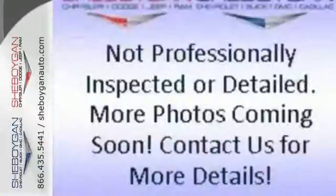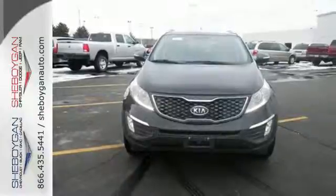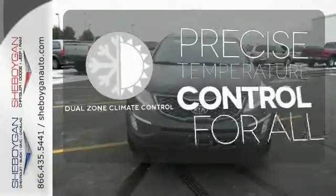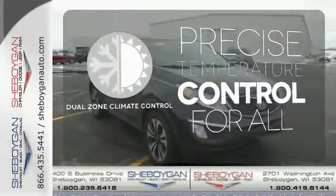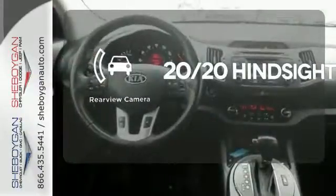Convenience features include steering wheel mounted audio controls, Bluetooth wireless, and USB auxiliary input jack. No one will complain about the temperature with a dual zone climate control. See objects previously out of sight with a rear view camera.